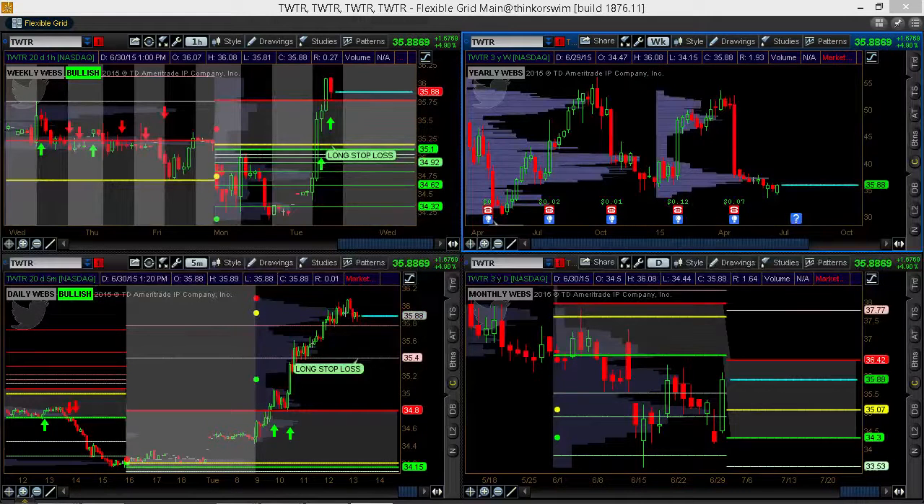Hi, I'm Webb Begol from Keen on the Market. I'm here to talk to you today about using the Market Webs to day trade.